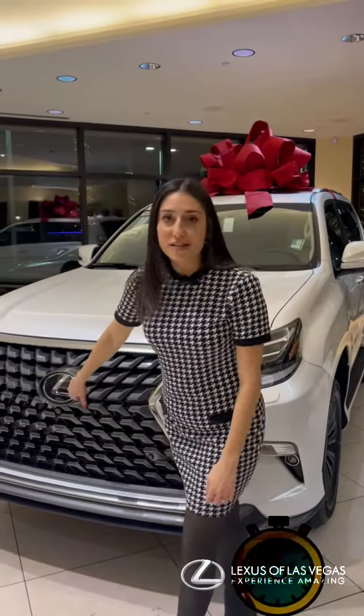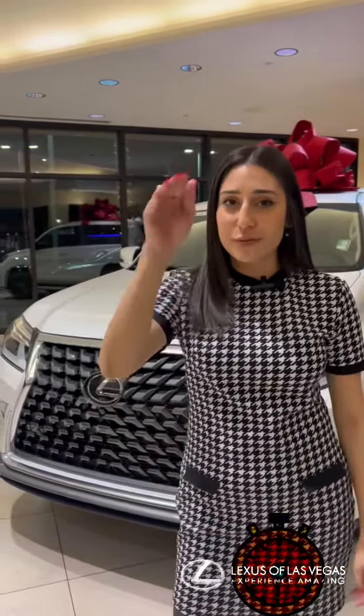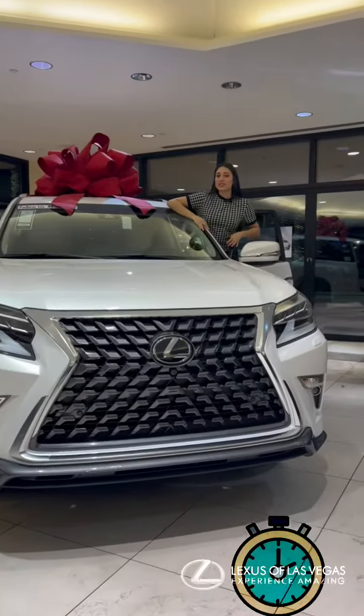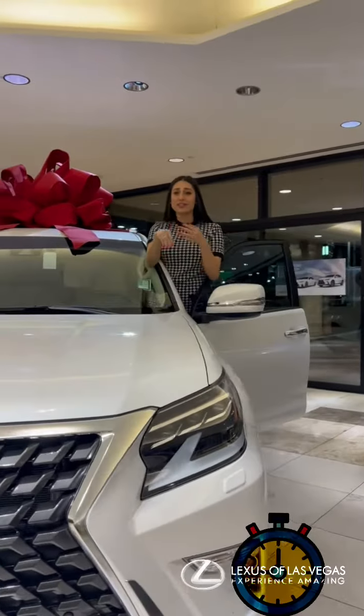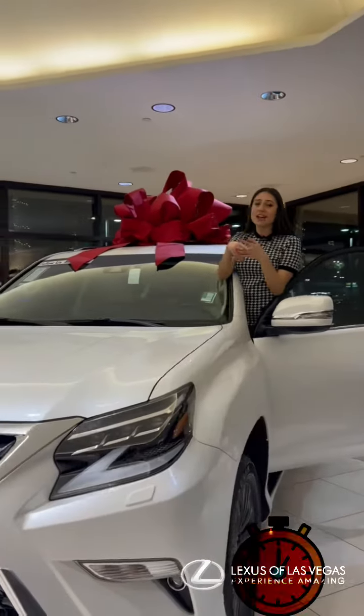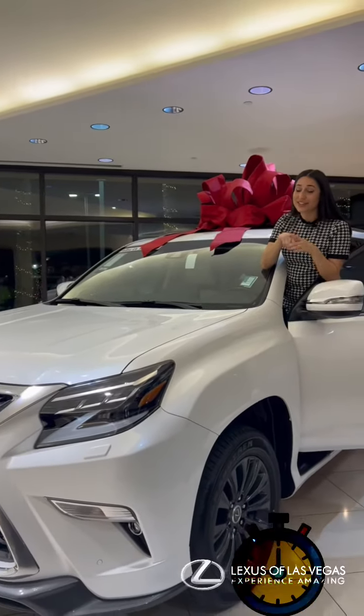This sport design package also has the multi-terrain camera system, so when you're going off-roading on the trail you can see what's up ahead. This 2023 GX has a lot of goodies: Mark Levinson sound system, heated and ventilated seats, the safe, the dash cam, sunroof. Come check it out here at Lexus of Las Vegas.